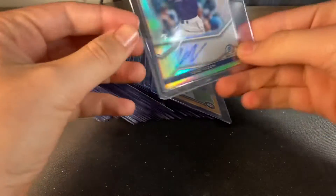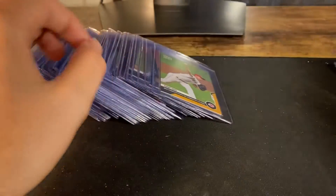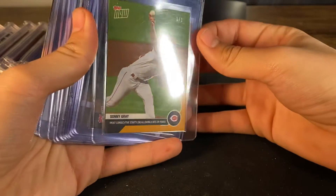We got a Zach Veen auto — that's the 2020. And here's all my Topps now gold one-on-ones — Sonny Gray.